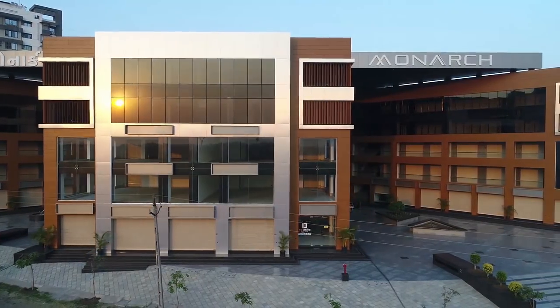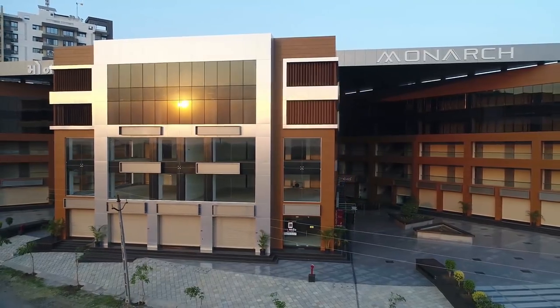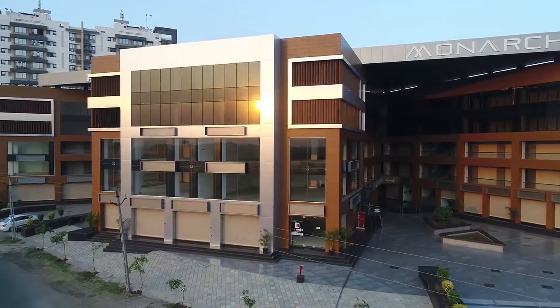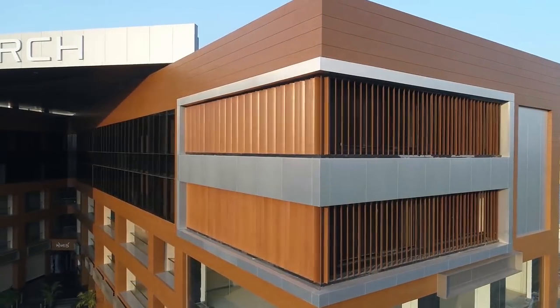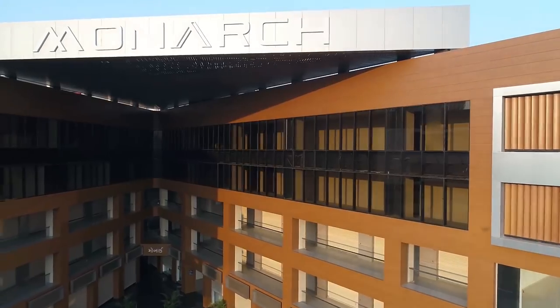Meticulously designed with large open spaces, efficient floor plans, glass facade enabling visibility of every unit from the front, and an entertainment hub, Monarch redefines the concept of a conventional workplace building.